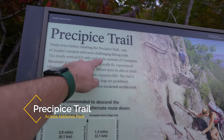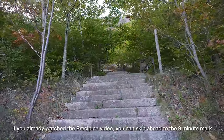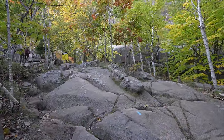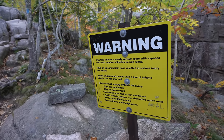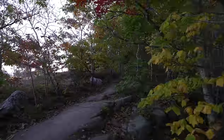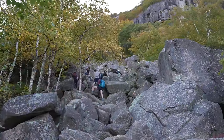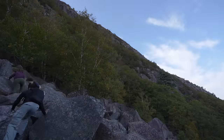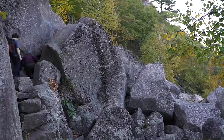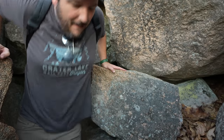Before even starting the Precipice Trail there are lots of warnings about how it's one of the steepest and most challenging trails in Acadia — falls have resulted in serious injury or death, and it's a near-vertical hike all the way up. Look at all the amazing fall colors right now — it's going to be a beautiful time in Acadia. The beginning of this trail is basically scrambling across a large boulder field, and the next section actually has you go under a few of the big rocks.